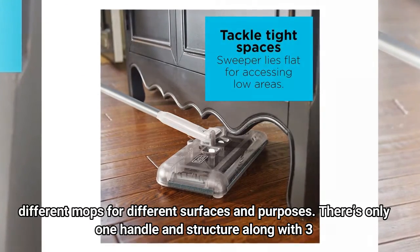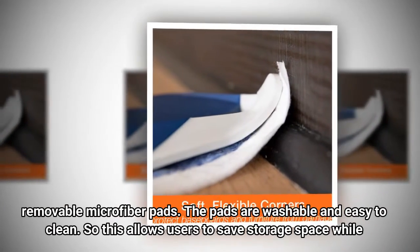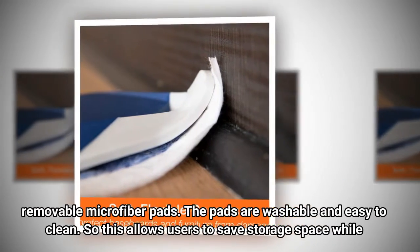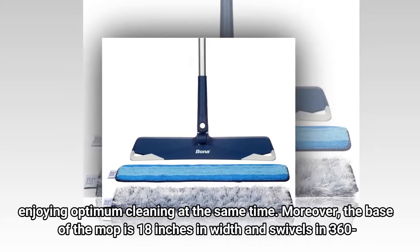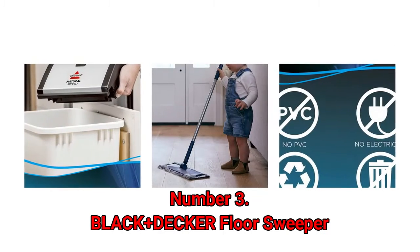There's only one handle and structure along with three removable microfiber pads. The pads are washable and easy to clean, so this allows users to save storage space while enjoying optimum cleaning at the same time. Moreover, the base of the mop is 18 inches in width and swivels in 360 degrees, so it can cover a huge area in just one sweep.